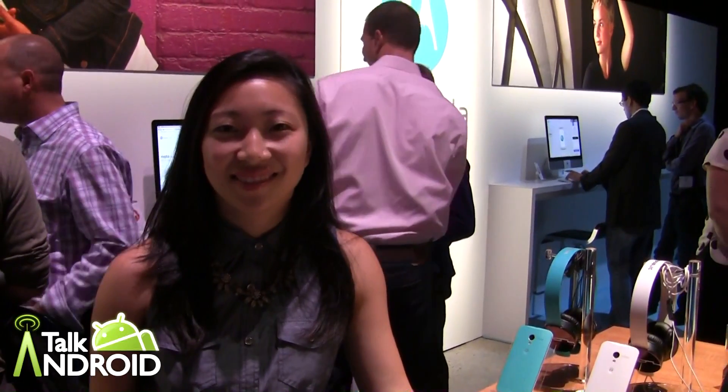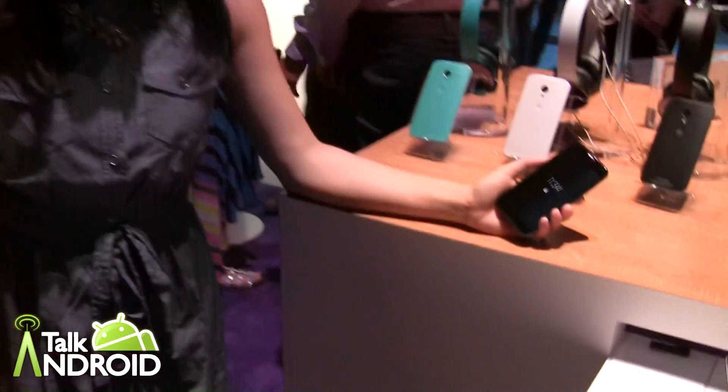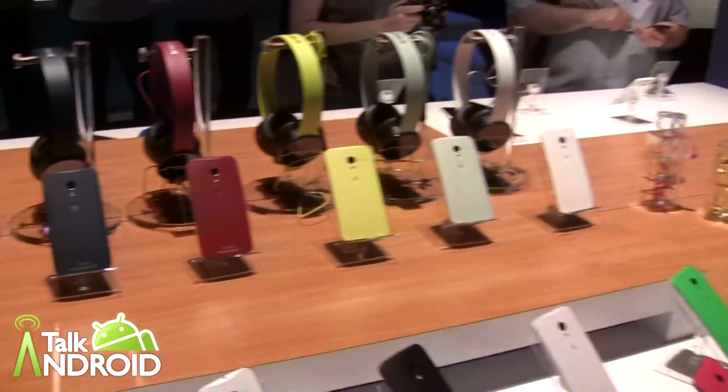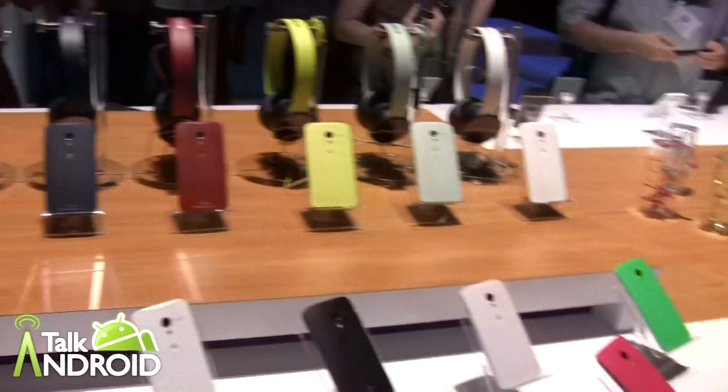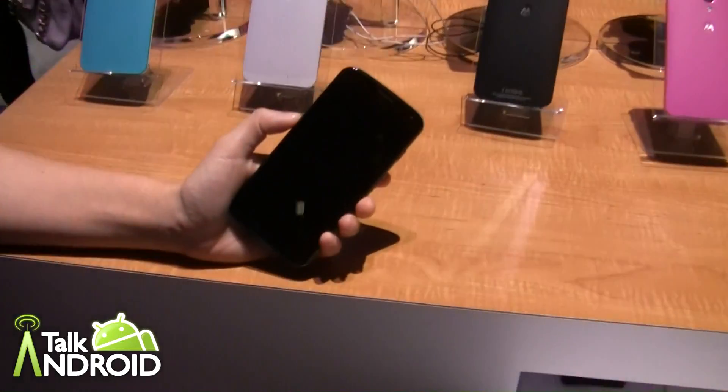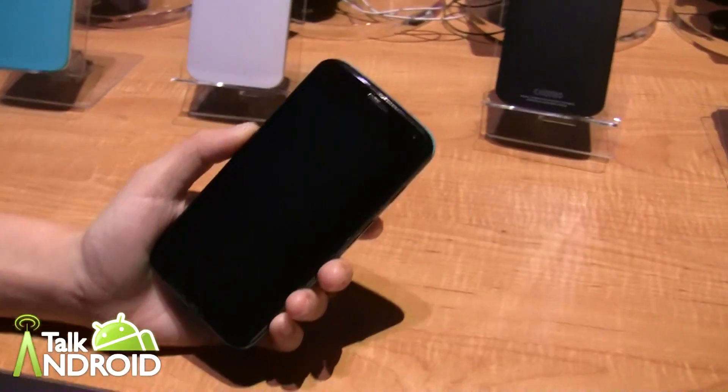Hey everybody, it's Rob Mazarian at Talk Android, and I'm here with Katay from Motorola. We're looking at the Moto X, finally. It's been leaks and leaks and leaks for months, and we finally get to see it. There are 18 different colors available to choose from. Katay is going to tell us a little bit about the phone and show us some of the features.